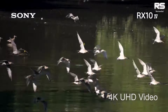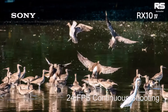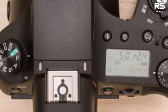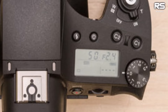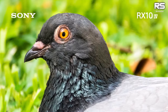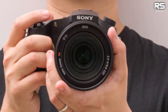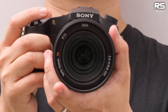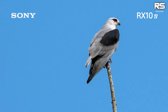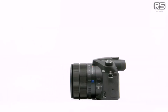Beyond its technical prowess, the RX-10 IV is a testament to impeccable craftsmanship, featuring weather sealing, a substantial hand grip, and luxurious details like a top display for instant settings and battery life checks. Its impressive image quality, supported by raw shooting and manual controls, caters to advanced users. The built-in Zeiss zoom lens spans a versatile full-frame equivalent focal length of 24-600mm, accommodating everything from sweeping landscapes to distant wildlife.